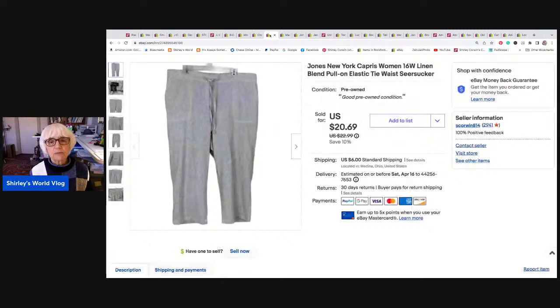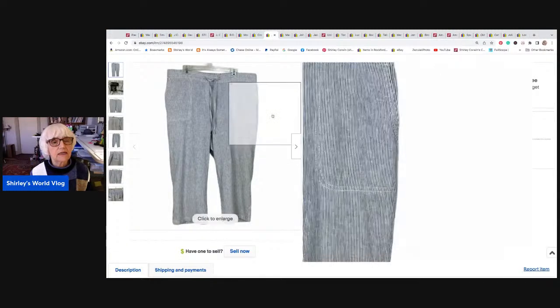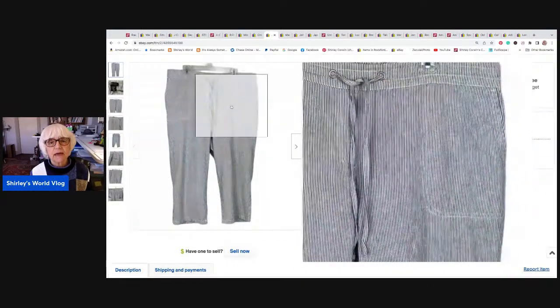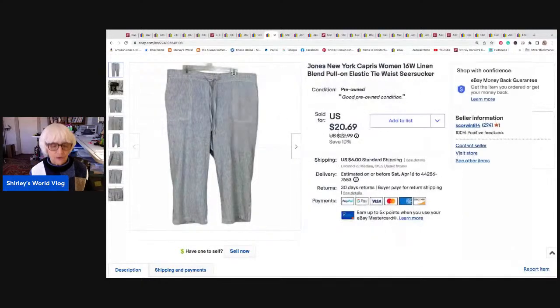Jones of New York Capris — women's linen pants in size 16. Like a little seersucker, pull-on pants with an elastic back and a tie in the front. Cool for the summer. Those sold for $18 best offer, and I netted $16.32. They went to Amherst, Virginia. By the way, the book went to Worcester, Ohio, right near me.